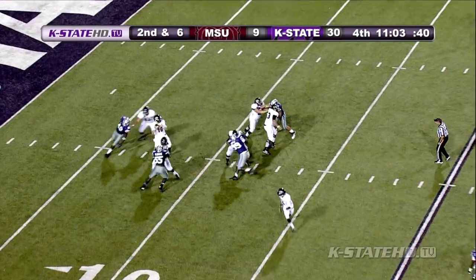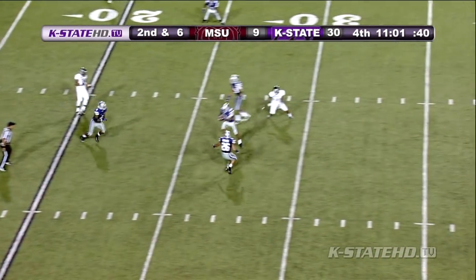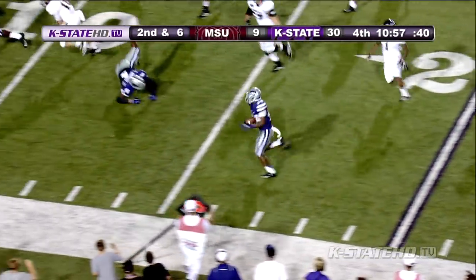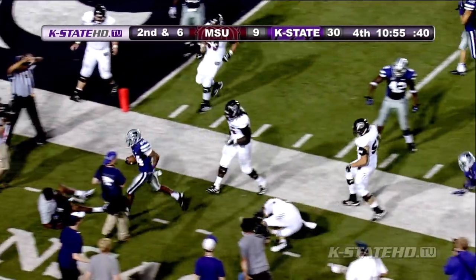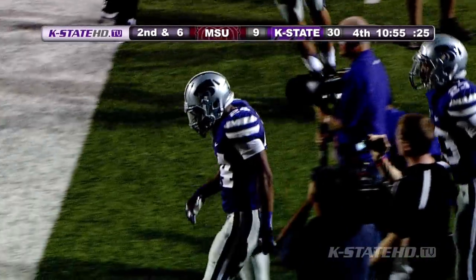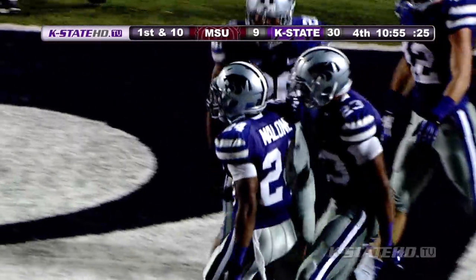Blazer back to throw, under pressure again, steps up, fires — picked off! And it's Nigel Malone at the 20, to the 15, to the 10, inside the 10, and bumped out. Nigel Malone, who had 7 a year ago, gets number one in 2012.